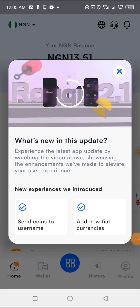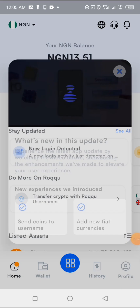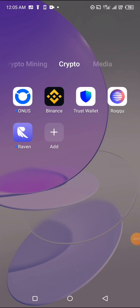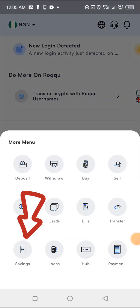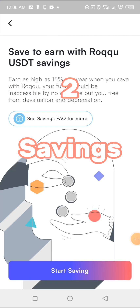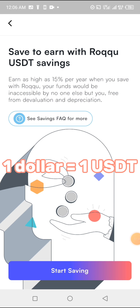Later in this video I'll show you how to secure your account with a double-layer security. The next thing you need to know about the Roku app is investment and savings. Under the savings section, for people who know USDT — if you've entered the crypto world — it is a stablecoin, meaning it moves with the price of one dollar due to the stability of that token.